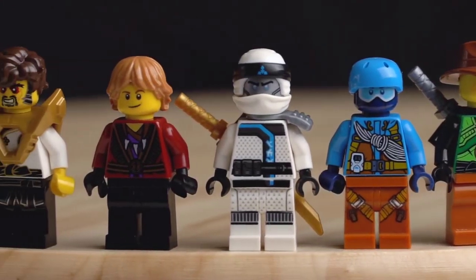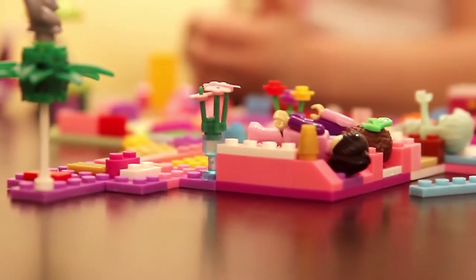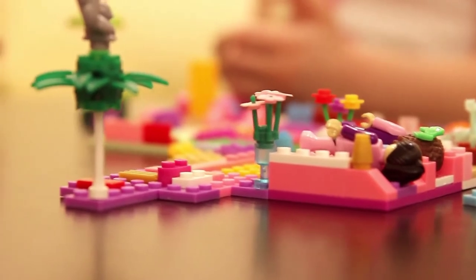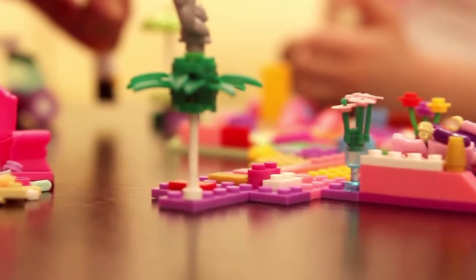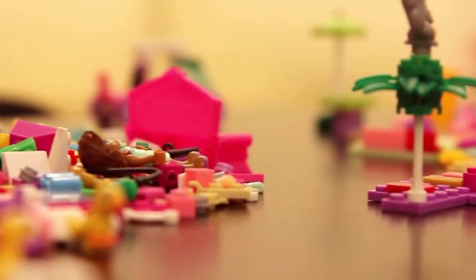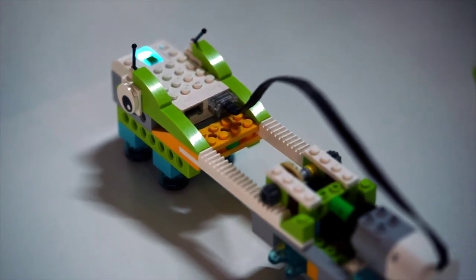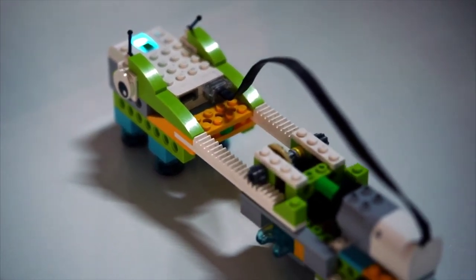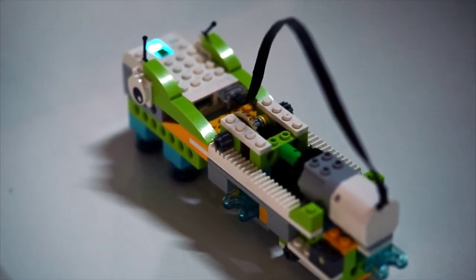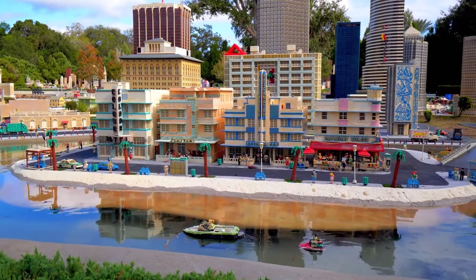The first and perhaps most extreme EOL exception would be the Holiday Train Set 10173. It was available for only one meager holiday season in 2006, and then poof! The original RRP in 2006 was $89, and today it is valued at upwards of $300. Granted, this was a special occasion set, but still, that short a lifespan is a tough pill to swallow if you had any hope of acquiring it.